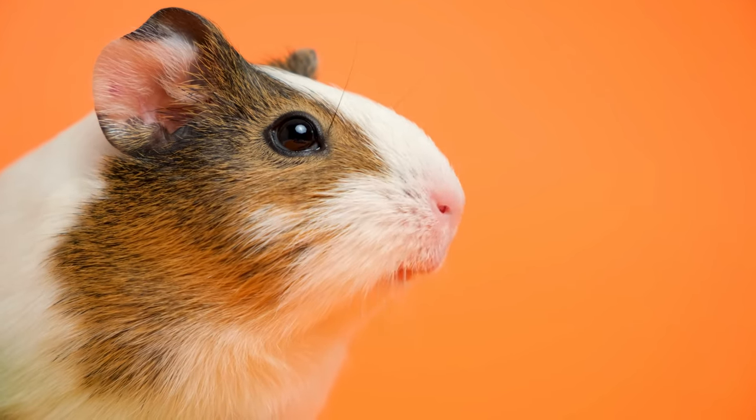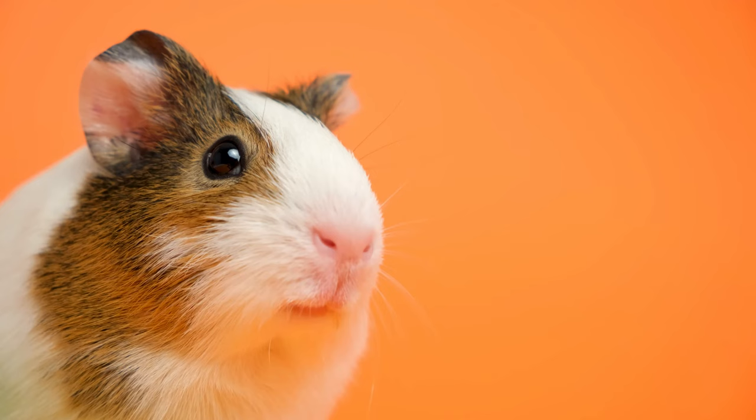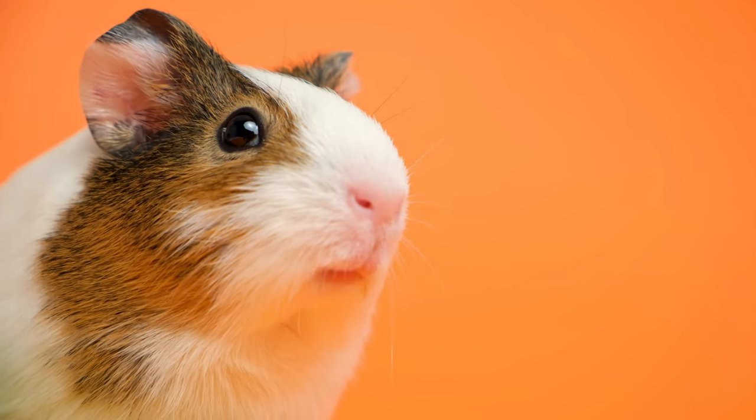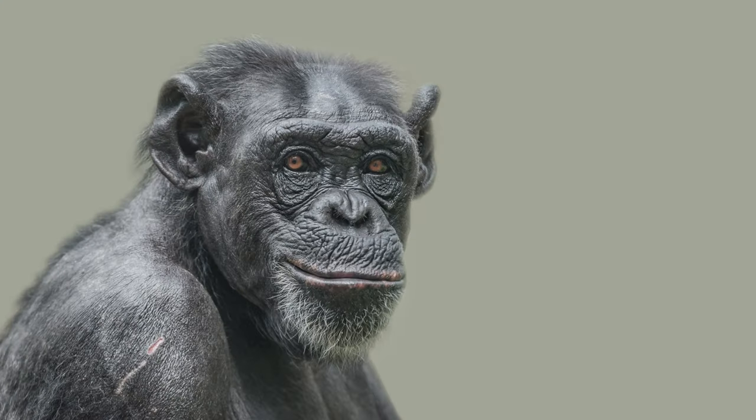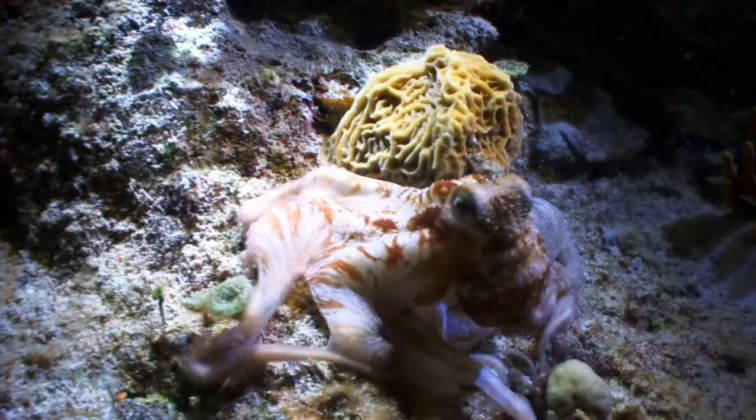Our smaller friends, guinea pigs, and our closest relatives, apes, also demonstrate multiple blood types. Apes, in fact, have a blood type system very similar to ours.